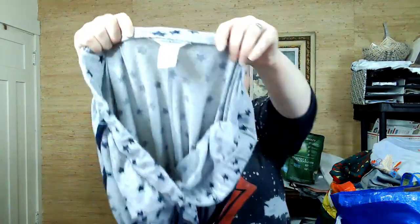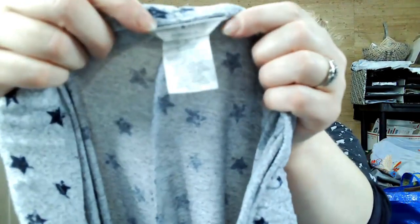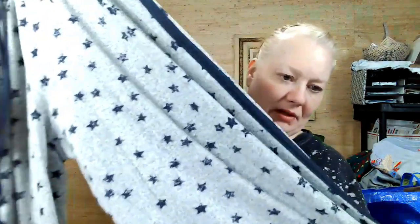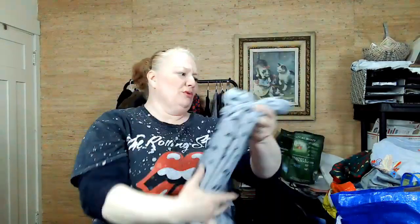This is Lucky Brand, a medium. It's like a slub knit with stars all over it and a racing stripe. I thought that was cute and they're in great condition.